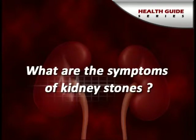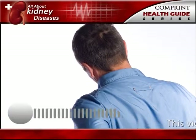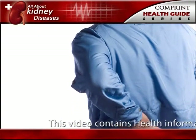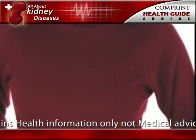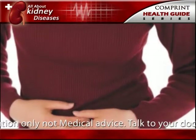What are the symptoms of kidney stones? Kidney stones often do not cause any symptoms. Usually the first symptom of a kidney stone is extreme pain, which begins suddenly when a stone moves in the urinary tract and blocks the flow of urine.